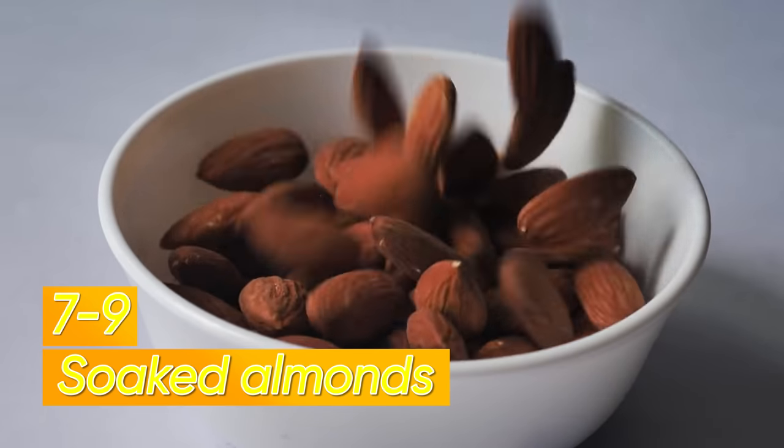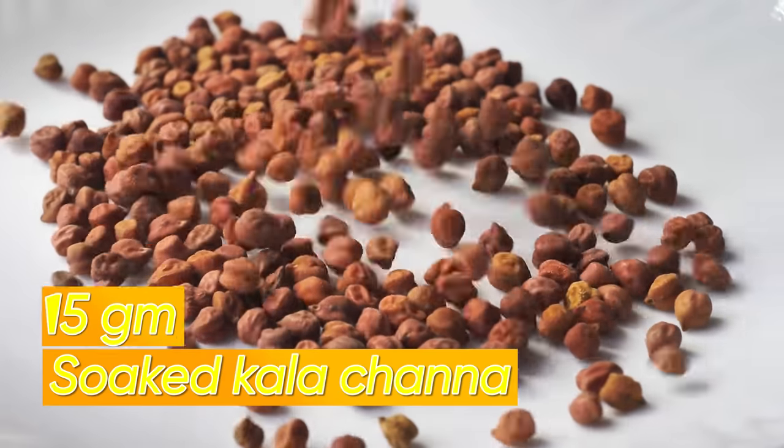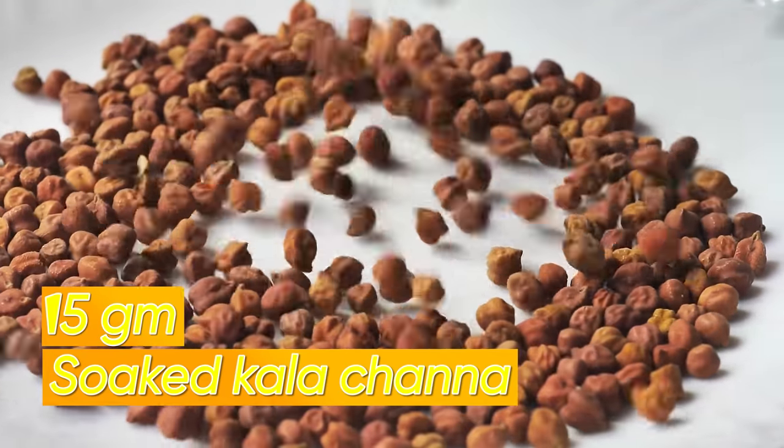Now let's see what you take after working out. You have two options: you can either have 7 to 9 pieces of soaked almonds, or you can have 15 grams of soaked kala chana.